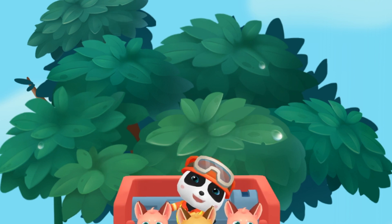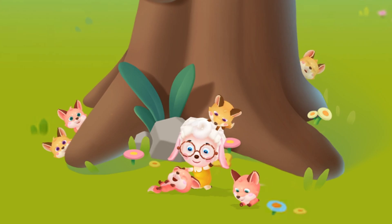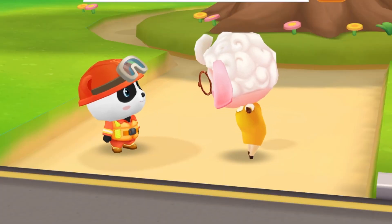The baby foxes were successfully found. This is a perfect rescue! Kids, it's dangerous to climb up high. Bye, goodbye, Kiki!